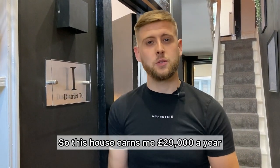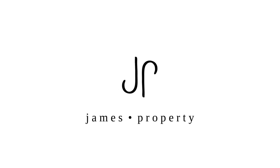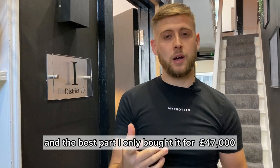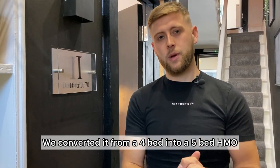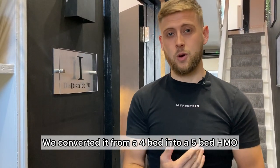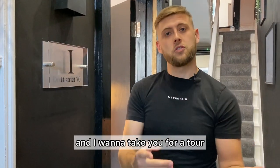This house earns me £29,000 a year. And the best part, I only bought it for £47,000. We converted it from a four-bed into a five-bed HMO with planning permission granted, and it's now worth £200,000. I want to take you for a tour.